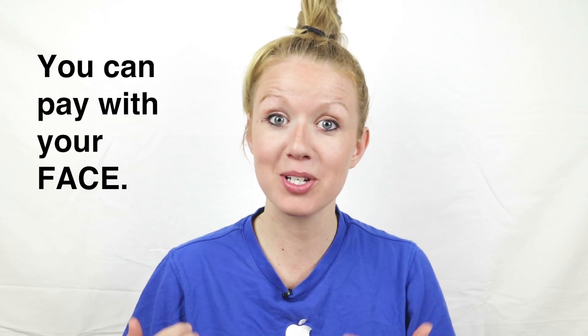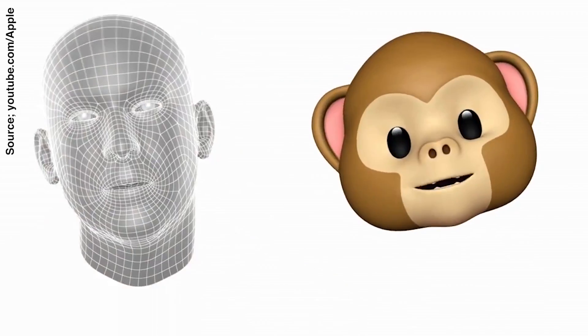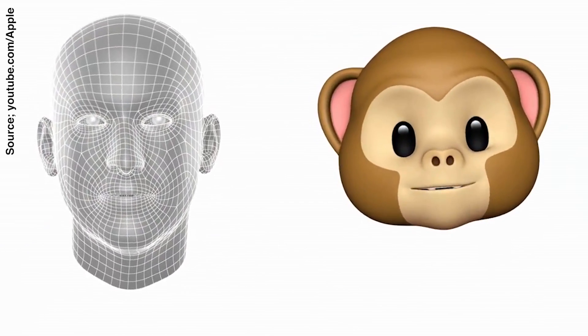Also with this new TrueDepth system and face detection, you can pay using Apple Pay with your face — I would have never thought that, but it's quite amazing. You can also use this feature to create Animoji: instead of regular emojis, the face identification creates animated emoji that act as puppets of your face. So if you want to send a fun iMessage to a friend, you choose your puppet, say something, and it will mimic your expressions.